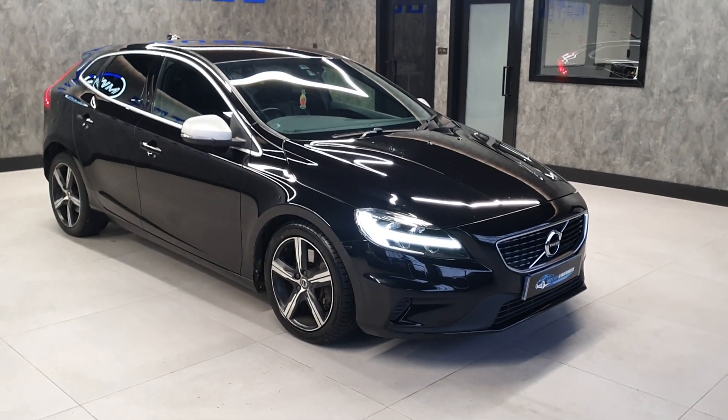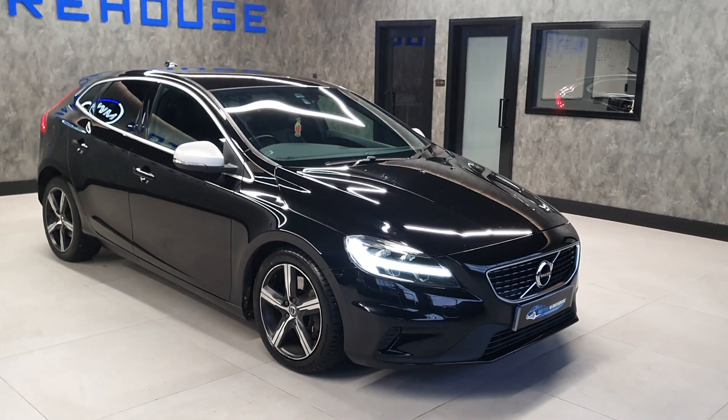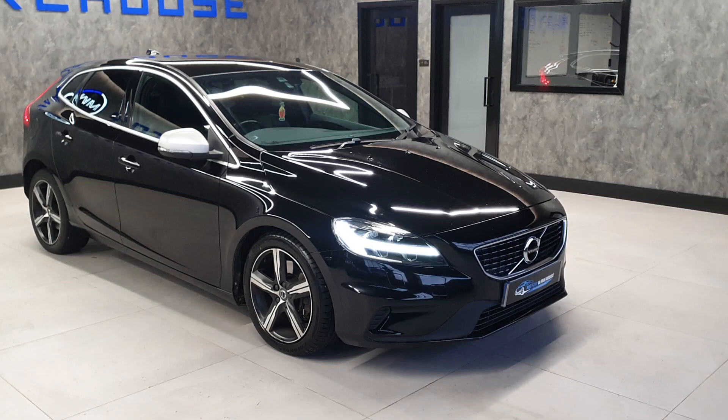The Nav Plus again adds the optional extras that I've shown you inside. This particular one has two former keepers, and the last keeper has owned it since 2019, so a nice long ownership.